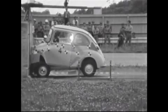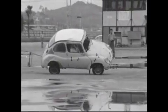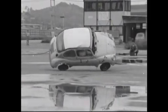Here we have some archival footage. Subaru has conducted collision tests since 1965, and the results of these tests can be seen within these videos.